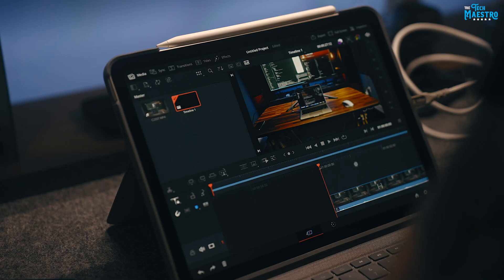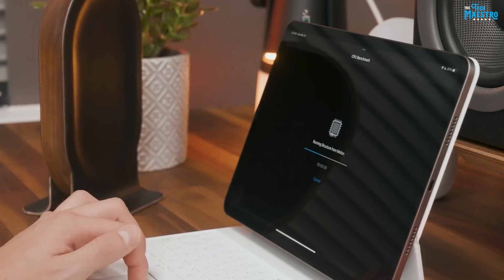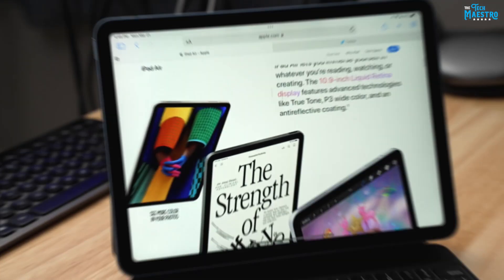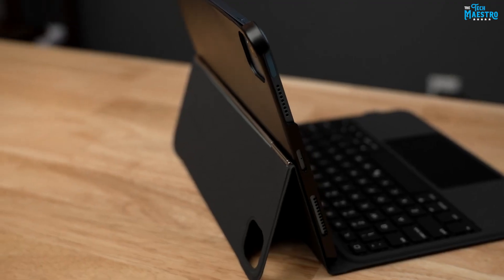The iPad Air 5 also supports the Magic Keyboard, transforming it into a portable workstation. The Magic Keyboard features a full-size keyboard with backlit keys and a responsive trackpad, allowing for comfortable and efficient typing and navigation.